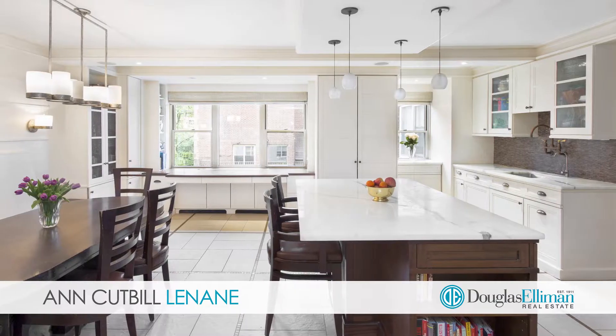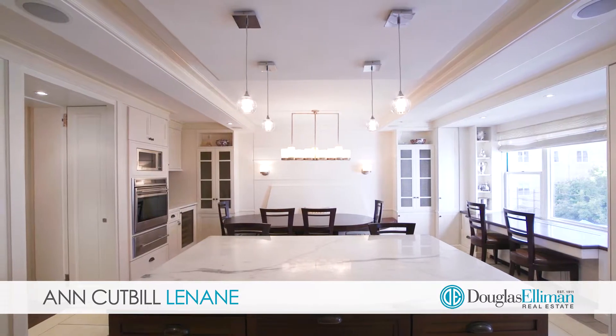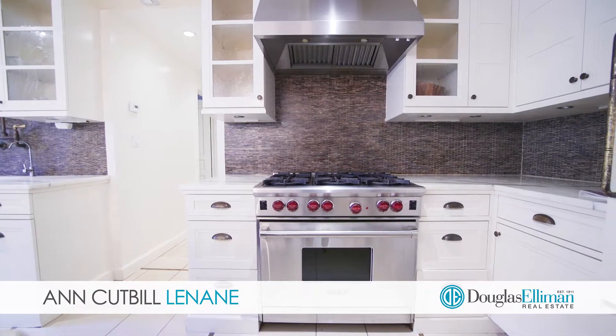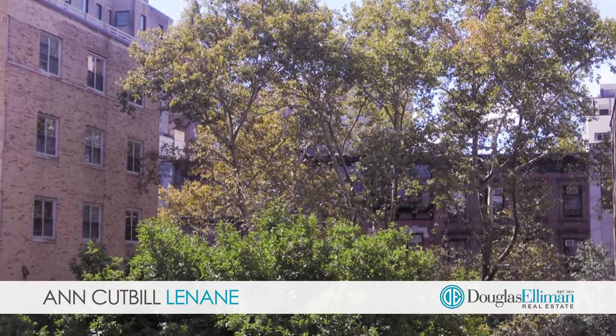The awesome eating kitchen has a breakfast bar, built-in banquette to seat 10, marble counters, top appliances, a wine fridge, and lots of windows that allow the southern light to stream in all day long.